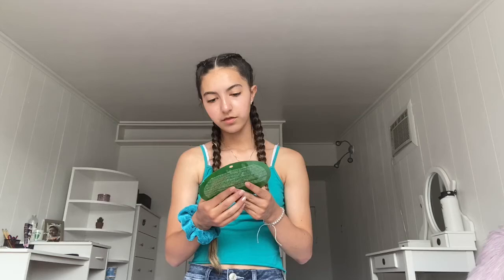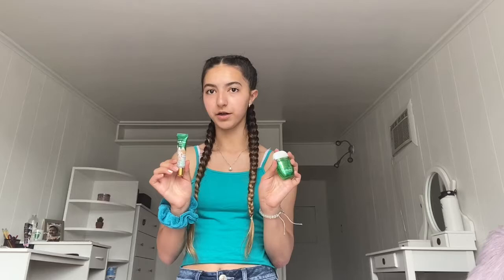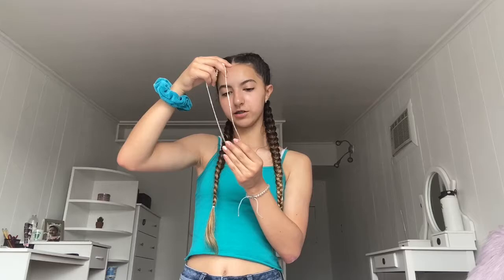Next I got two face masks — this one is a watermelon sheet mask, and then I have this coconut and pineapple mask. I also got two things of Kit Kats, a Vanilla Bean Noel hand sanitizer and lip gloss both from Bath and Body Works. And my friend got me this really cute necklace — it has like two little hearts together, it's really cute.